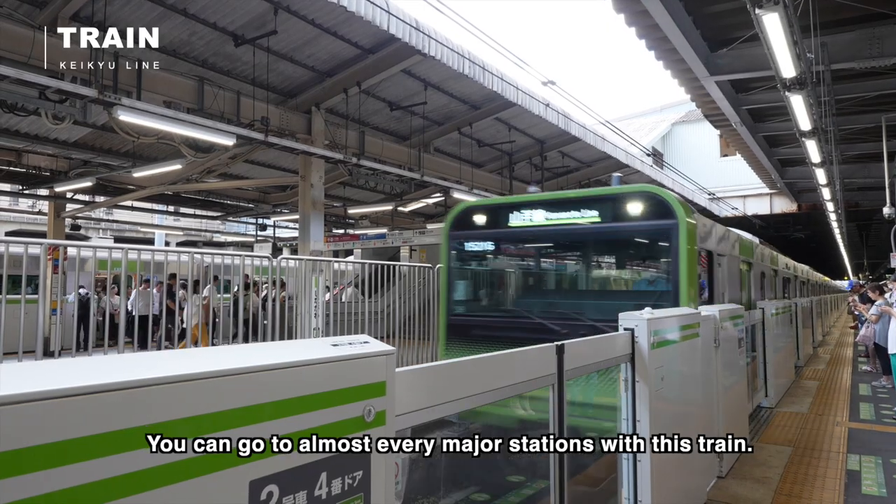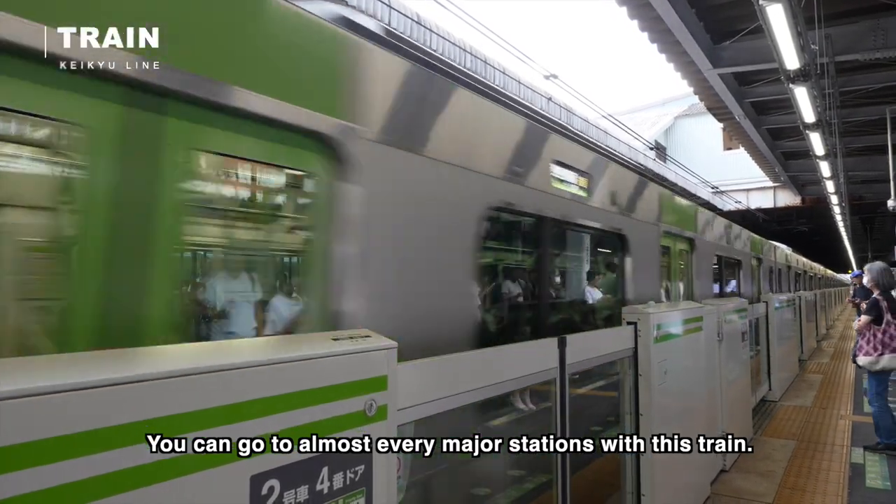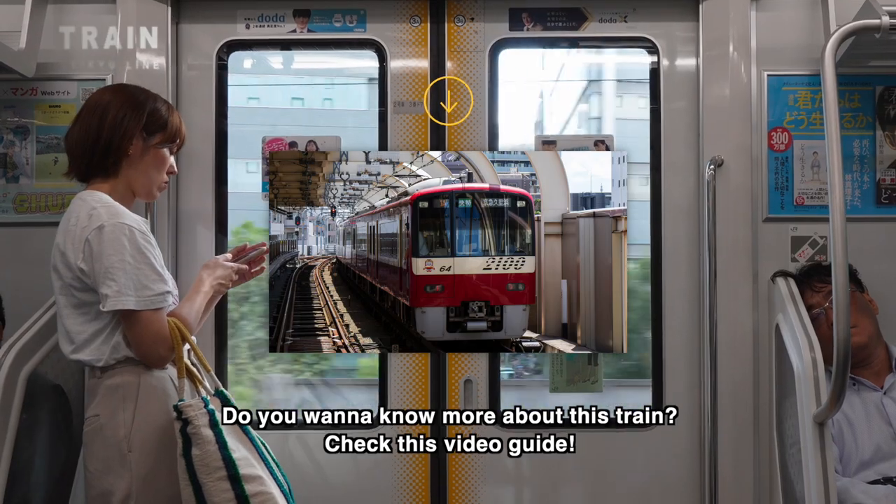You can go to almost every major station with this train. For more details, check the video guide for this train.